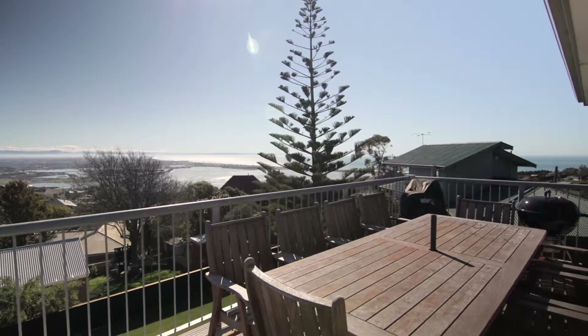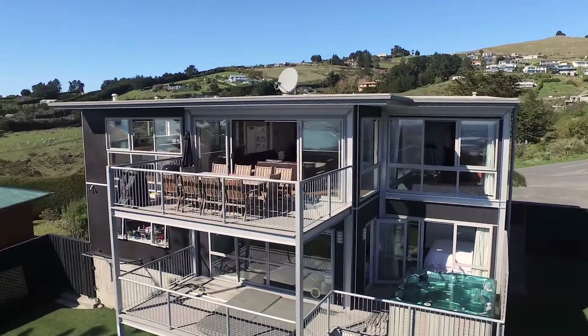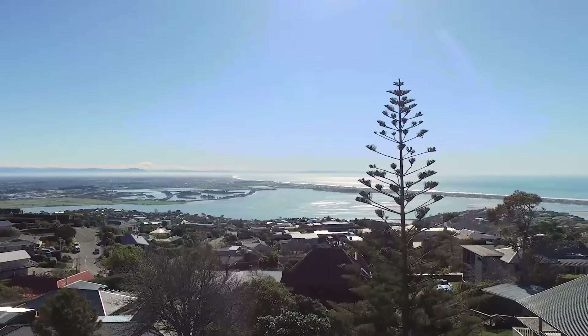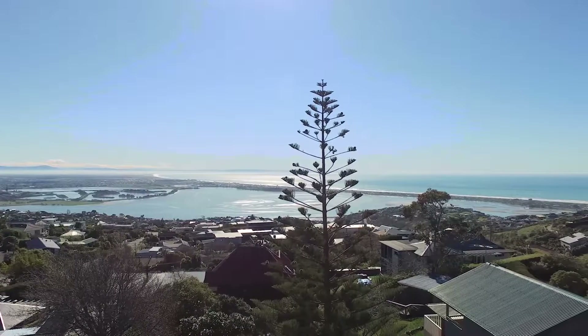Hi, my name is Jeremy Kelleher from Savills Real Estate. Look no further than this smart modern executive home, perfectly positioned in Mount Pleasant to capture spectacular sweeping vistas over the Avon Hefka Estuary and also the Pacific Ocean.